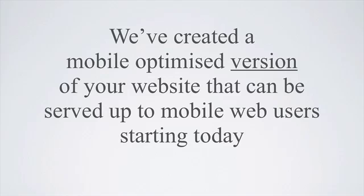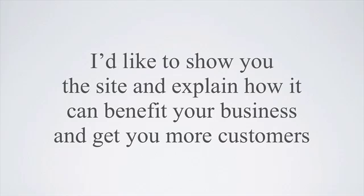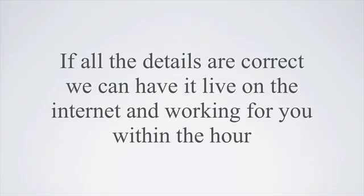So we've created a mobile-optimized version of your website that can be served up to mobile web users starting today. I'd like to show you the site and explain how it can benefit your business and get you more customers. If all the details are correct, we can have it live on the internet and working for you within the hour.